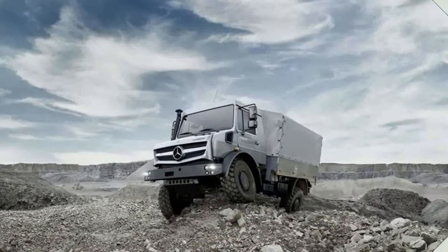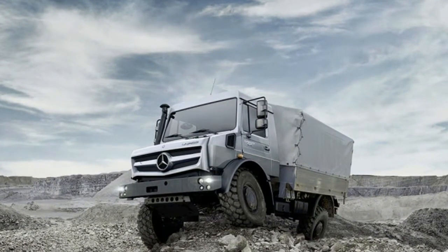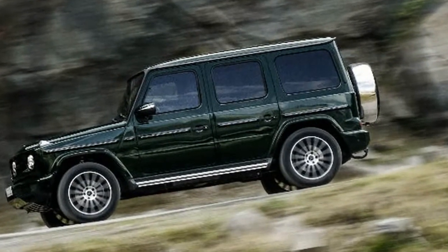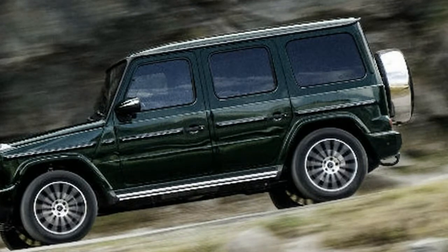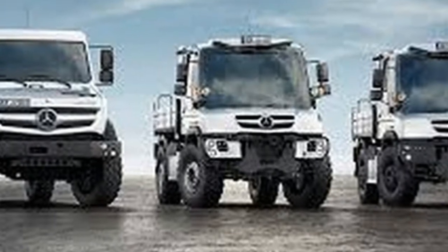You know that when the maker of the Unimog and G-Wagon puts its mind to making a construction truck, it's going to be awesome. From the sneak peek Mercedes-Benz has given at its new line of Arocs construction trucks, they're going to be some of the best in the business. The new Arocs line spans the range from mild to wild.